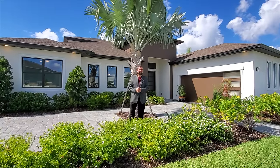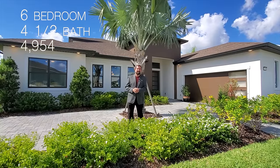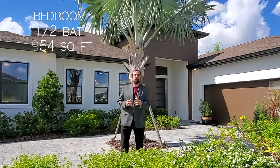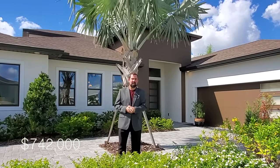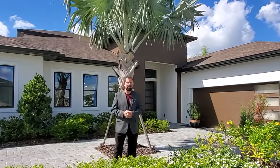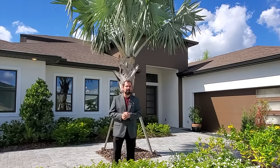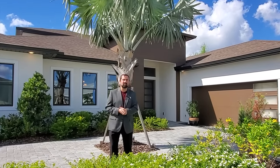We're going to show you this home. It is a six-bedroom, four-and-a-half-bath home with 4,954 square feet of living space, and the base price at time of filming is $742,000. That price will most likely go up over time and does not include lot premium and upgrades, so contact us for the most current pricing — all contact information is in the description below.